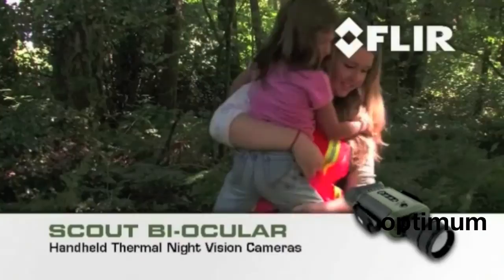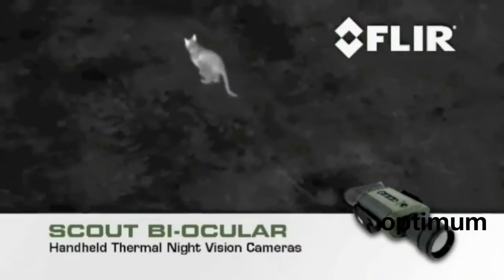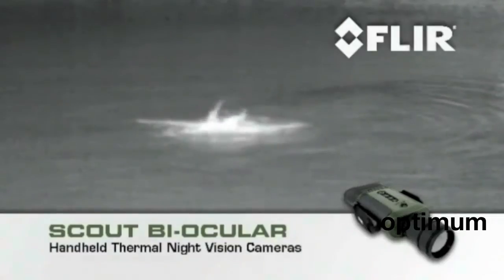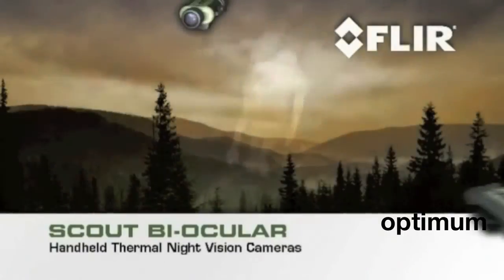Your Scout Biocular isn't just for out on the trail. There are dozens of at-home, on-the-water, or on-the-go uses. Wherever your next adventure takes you, let Scout lead the way.